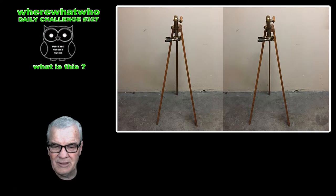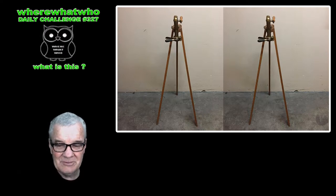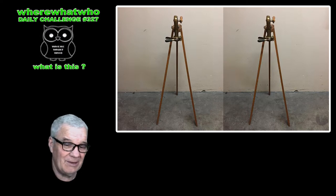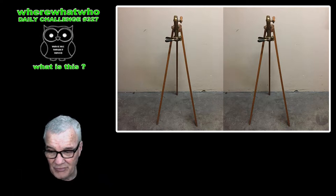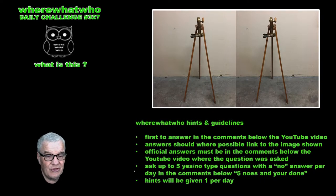Hello, welcome! You're not seeing double — there are two pictures of the same thing side by side, just to fill up a nice 1920 by 1080 space. So, what is it? If you know what it is, put your answer in the comments below the video. If you don't know, ask yes/no questions — as many yes questions as you like, but only five no's and you're done.